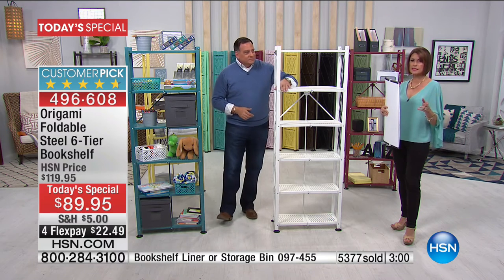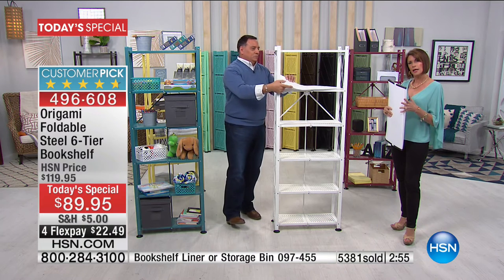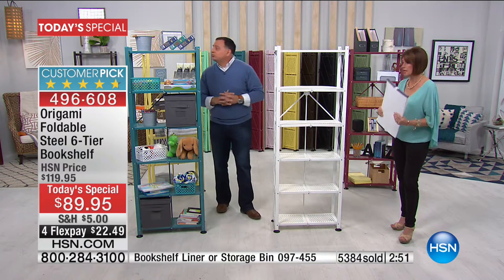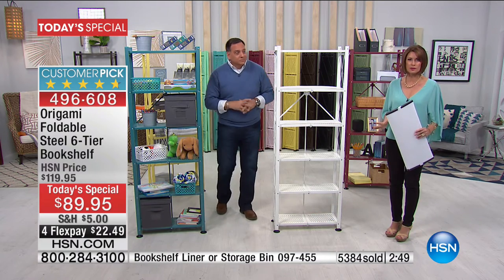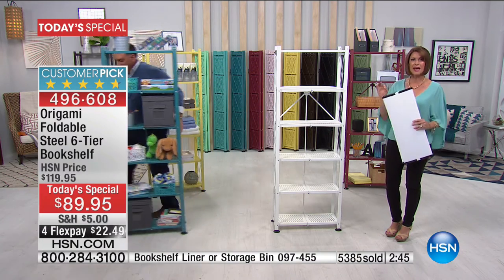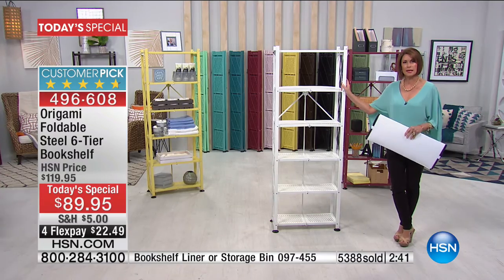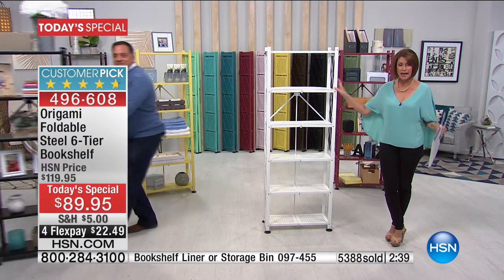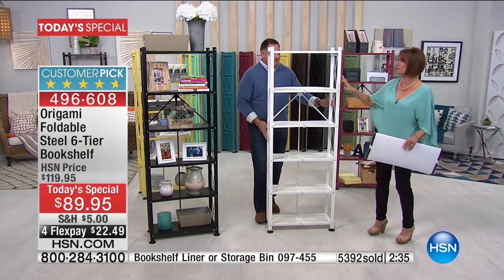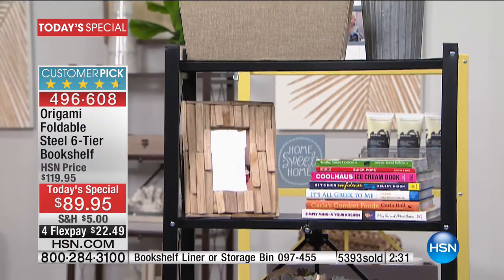Update on the turquoise — two dozen left; it will sell out in the next couple of minutes. Sage is also already gone. The cranberry is going to sell out right after that. Origami has become one of the best-selling lines in the history of HSN. You guys love the design, the sturdiness, the look, and the flexibility and versatility of it.